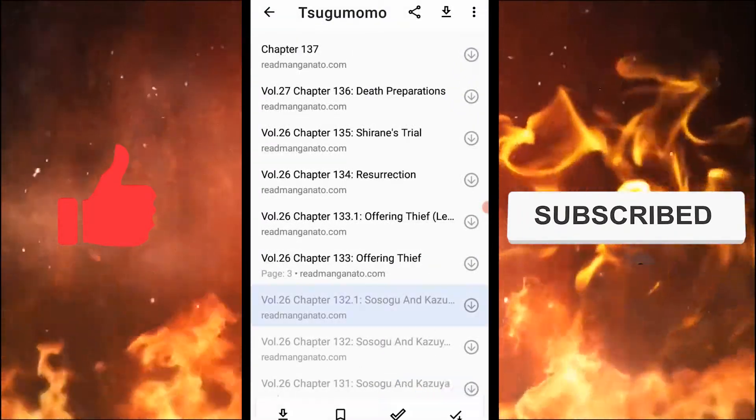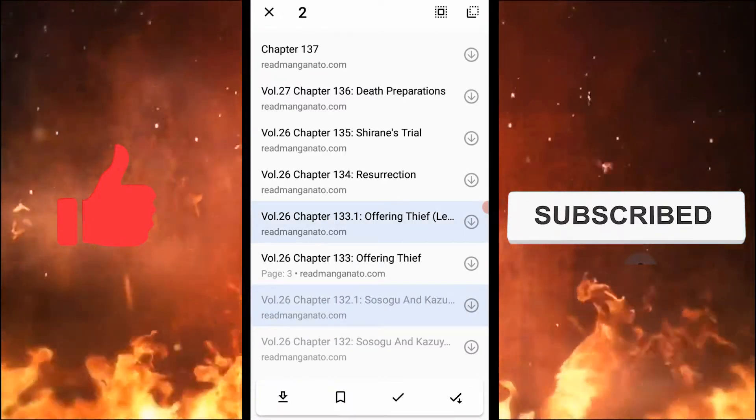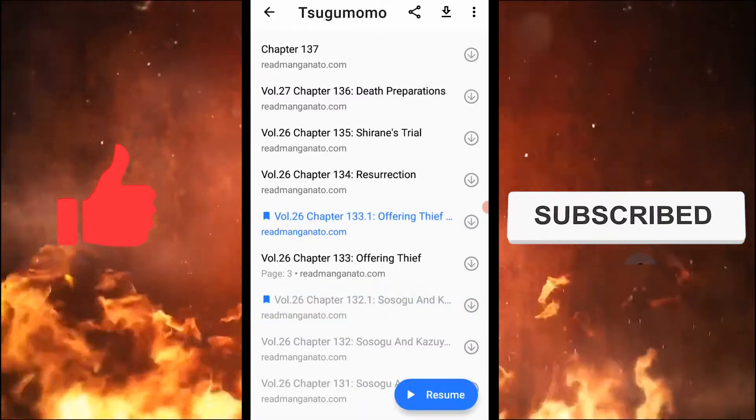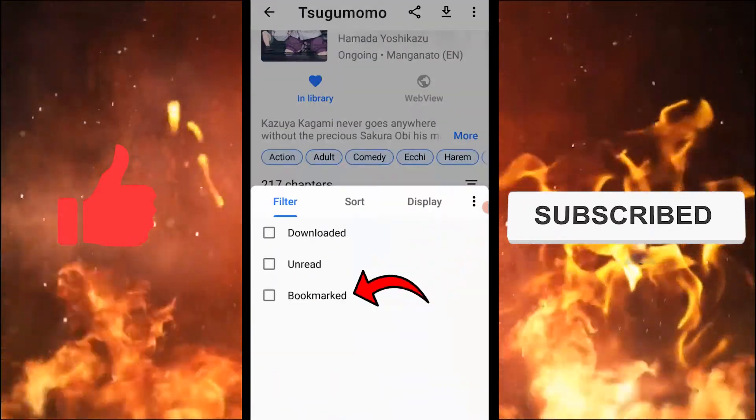So what you have to do is select the two chapters that you don't want to see and bookmark them by using the bookmark option. Now open this option right here and tap on the bookmarked option.